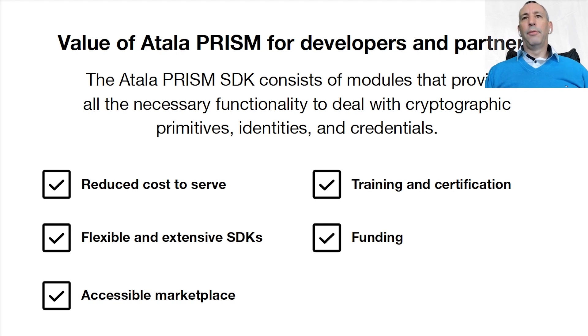So what's the value of Atala PRISM for developers and partners? It's going to give a reduced cost to serve with lower transaction fees on the Cardano blockchain. Flexible and extensive SDKs with Atala PRISM that are feature-rich and in multiple languages. Easy to use documentation that's essential for developers. Training and certification is going to be available through the PRISM Pioneer Program. And there's going to be a variety of funding mechanisms through Catalyst, C-Fund, and an Africa Fund with details to follow.